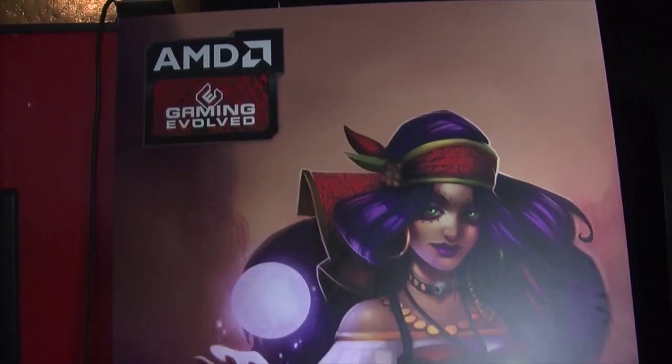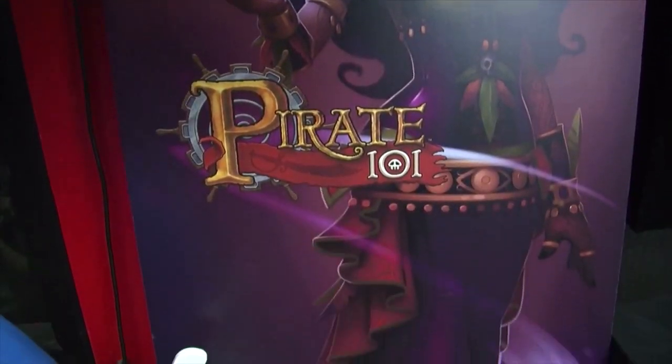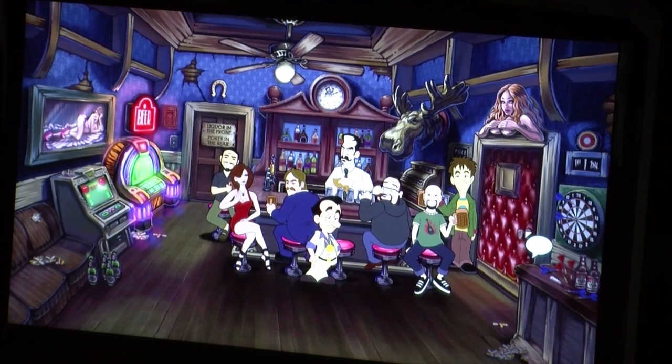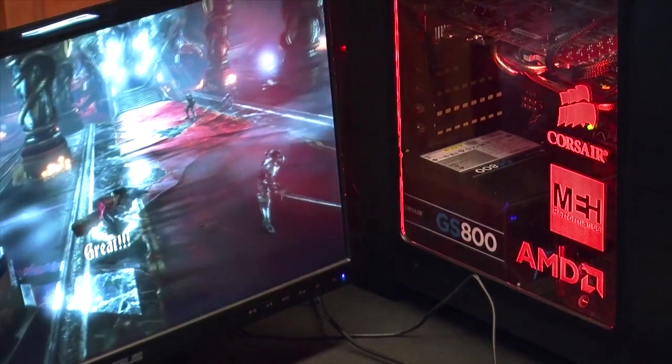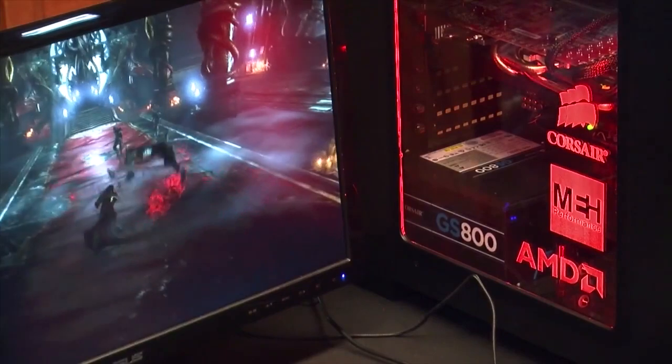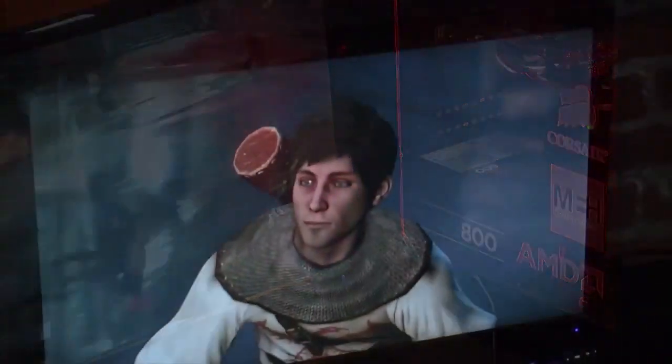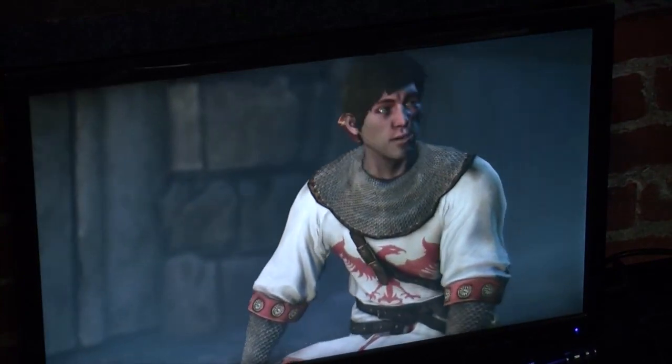We've got games running the gamut from Pirate 101, which is very family friendly, to Leisure Suit Larry, a reboot of the original franchise, to games such as Castlevania: Lords of Shadows 2, an unreleased title from Konami, and from Precursor Games, also unreleased, The Shadow of the Eternals.